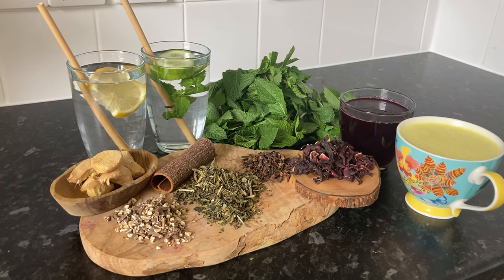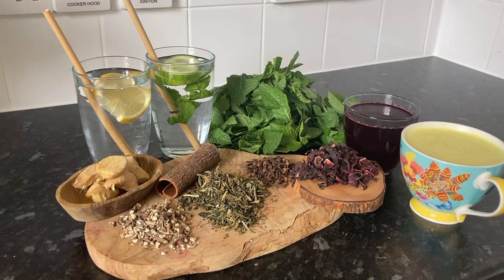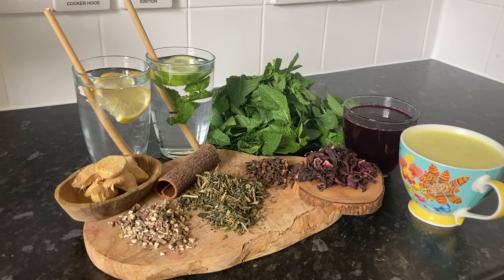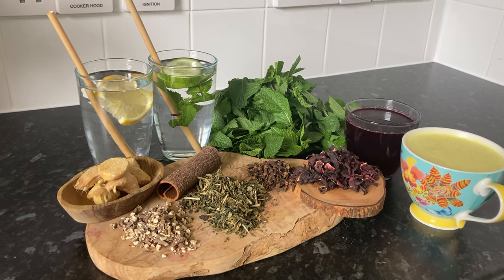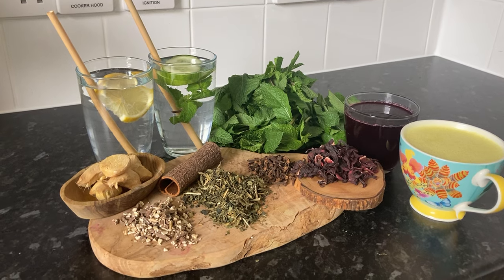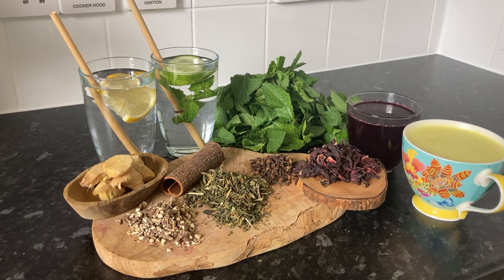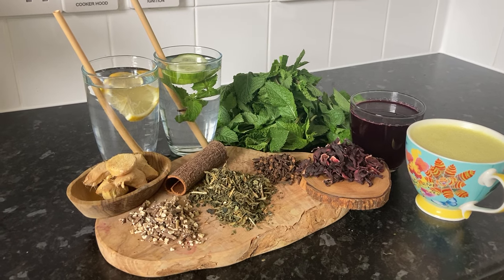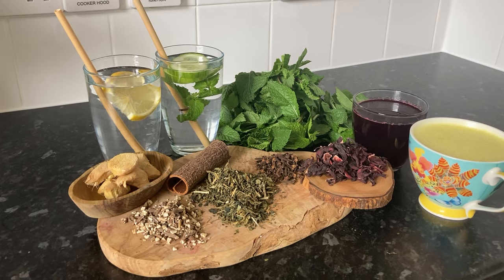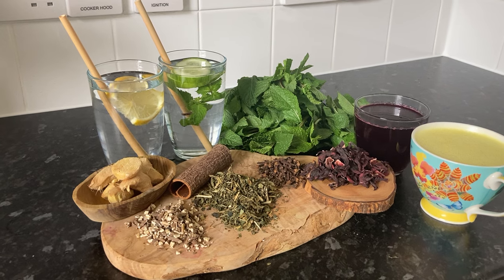Hi and welcome back to my channel. If you've been following along you will have seen the videos where I've been posting my liver cleanse journey. During a liver cleanse it's important to stay hydrated and consume drinks that support detoxification. Today I'm sharing some of my favorite liver friendly drinks that I've been using — teas, juices, and infusions that are not only delicious but also packed with liver supporting benefits.